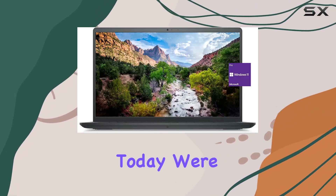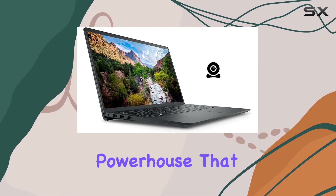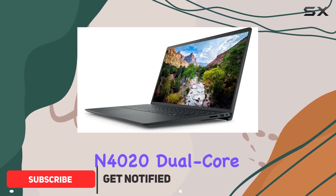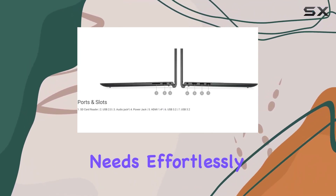Welcome, everyone. Today, we're diving into the Dell Inspiron 15 3510 business laptop, a budget-friendly powerhouse that might just surprise you. Packing an Intel Celeron N4020 dual-core processor and a generous 16GB of high-bandwidth RAM, this laptop aims to handle your multitasking needs effortlessly.